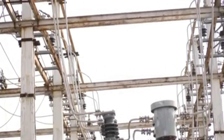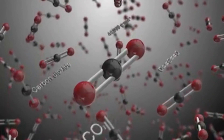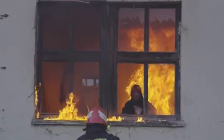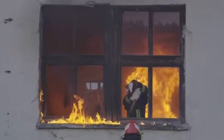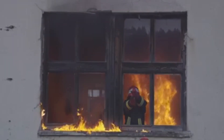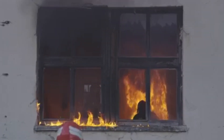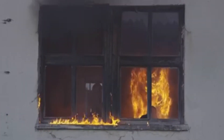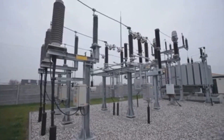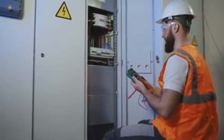Think of it like this: imagine trying to start a fire in a room filled with carbon dioxide — the CO2 smothers the flames, preventing the fire from spreading. SF6 gas does the same thing for electrical arcs, effectively quenching them and protecting the power grid. These SF6 circuit breakers are essential for ensuring the safe and reliable operation of our power grid, acting as guardians of the grid and protecting us from the dangers of high voltage electricity.